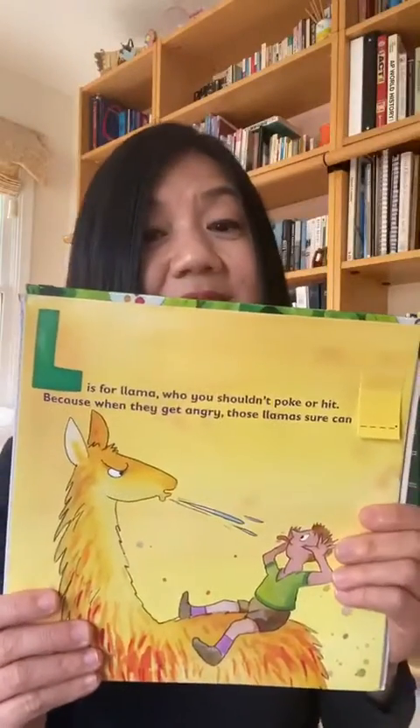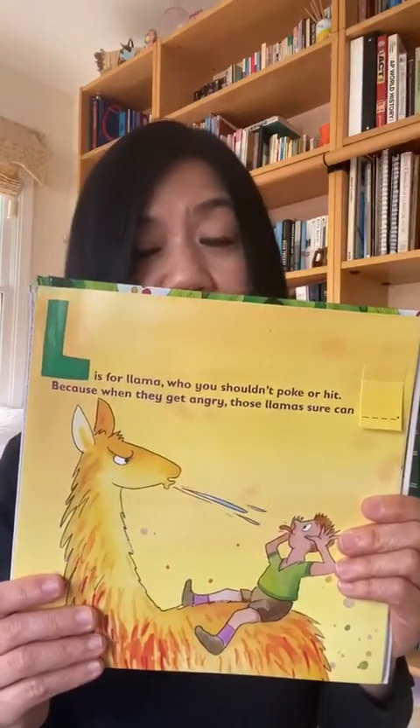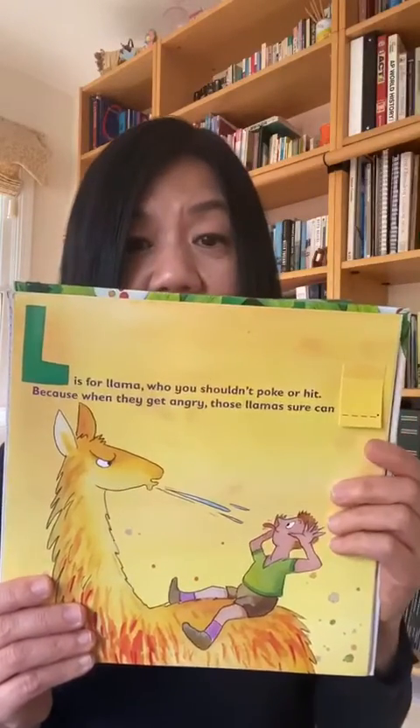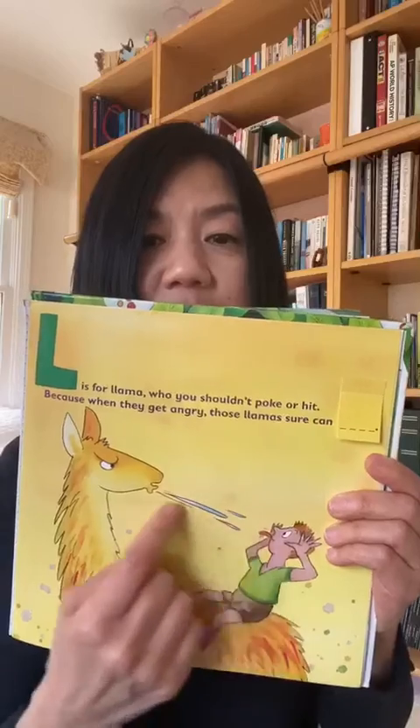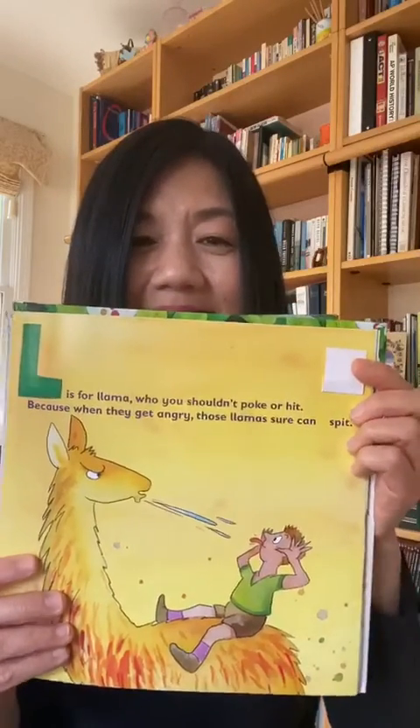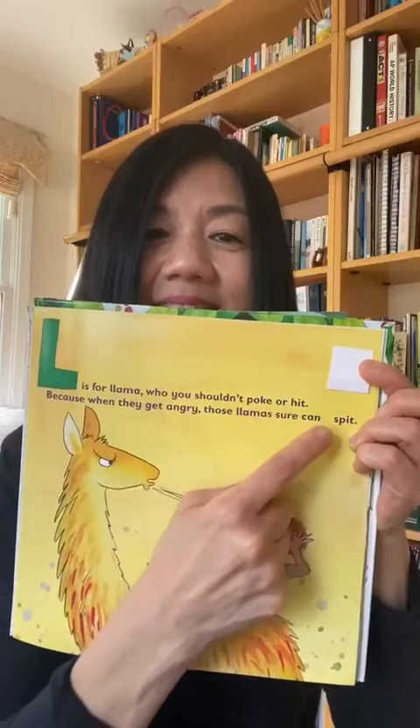L is for llama, who you shouldn't poke or hit. Because when they get angry, those llamas sure can spit. Hit, spit — they rhyme.